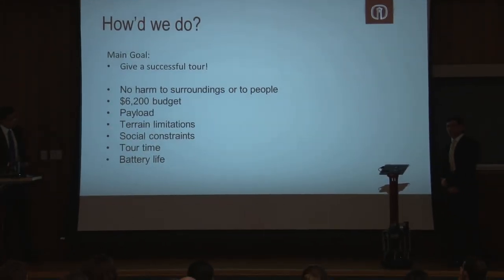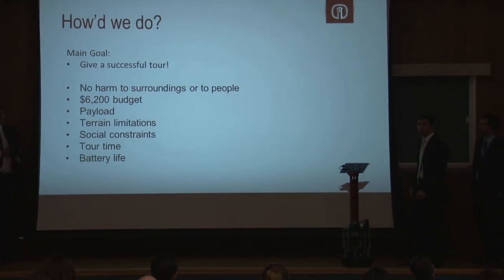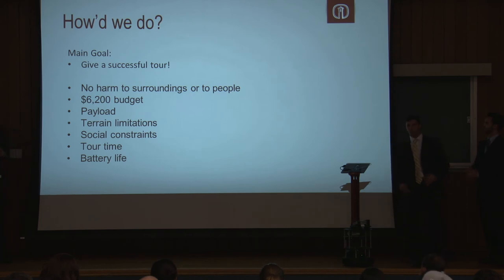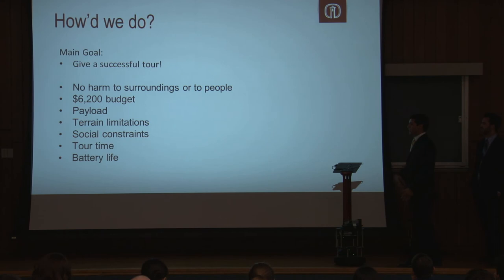As you just saw, we were able to do a successful tour — not only in that video, but also through a couple of focus groups, where we received good constructive feedback with nothing major to change. We were able to successfully complete the tour while staying within all our constraints. Going forward, if someone wanted to add tours for the third floor, fourth floor, or make an engineering-specific one, they can do that as well. We're mainly limited by time in the semester.